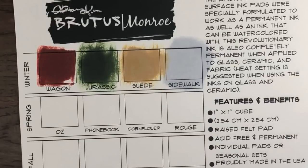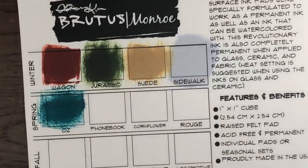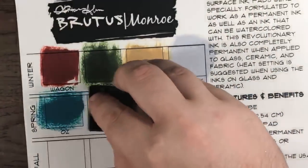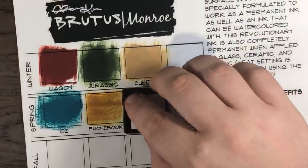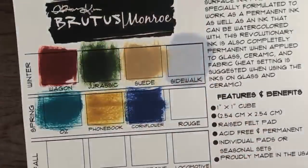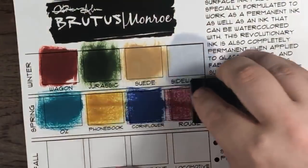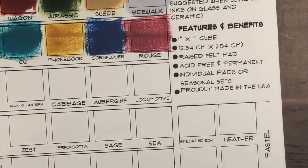These inks just make me happy — they're very definitely unique. Here is Oz — now you can see how pretty Oz is. And then here is Phone Book. Then we have Cornflower. Sidewalk is a very different, very funky color. Then we have Rouge, which is a very very pretty deep, deep pink. Then we have Jack-o'-Lantern — look how pretty! Every time, these get me every time.